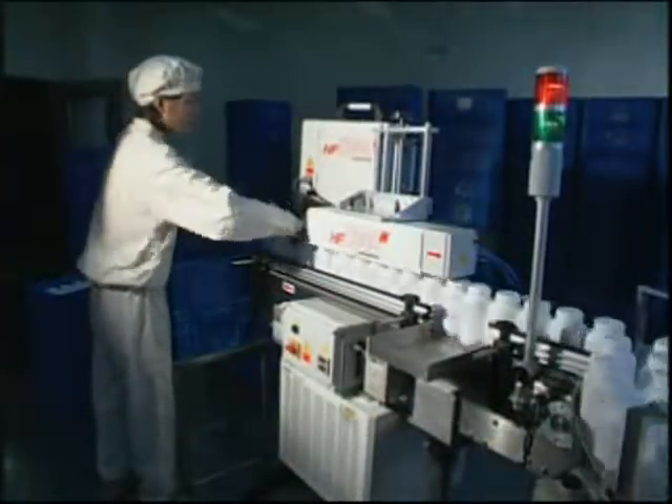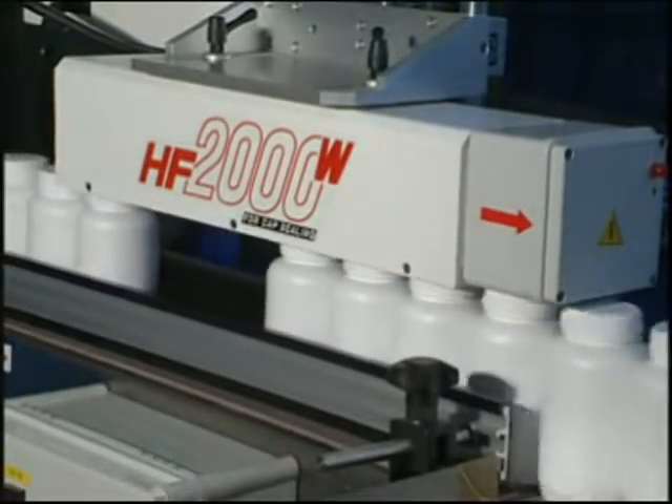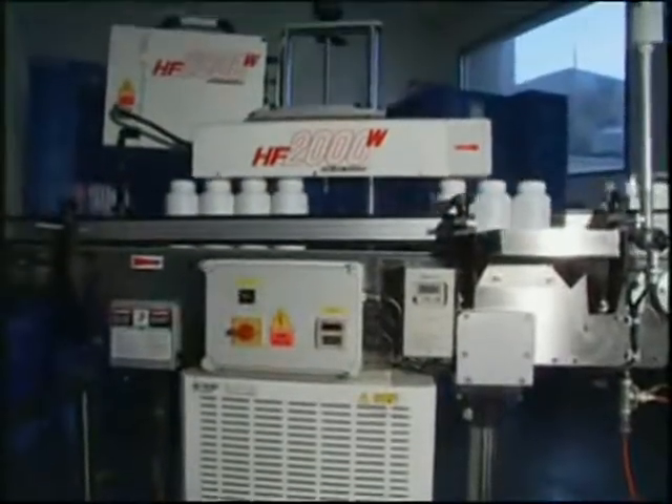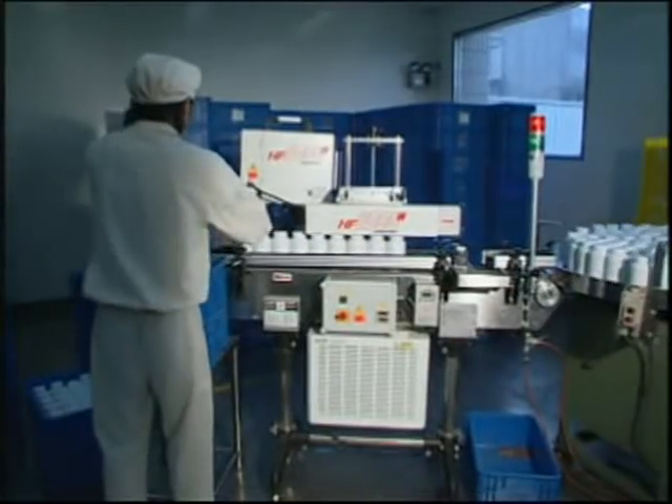Pharmaceutical companies use the HF2000W sealing machine to seal their products. It is hygienic, safe, and keeps the products away from dampness and potential contamination.